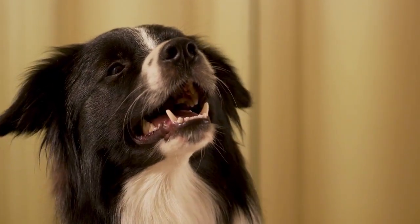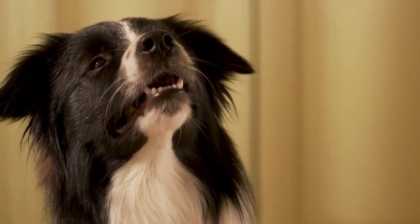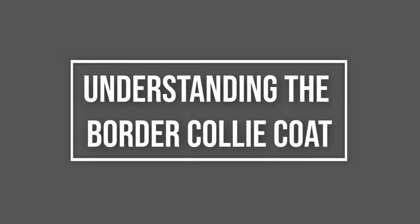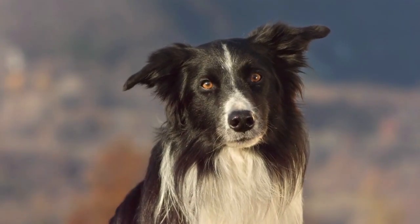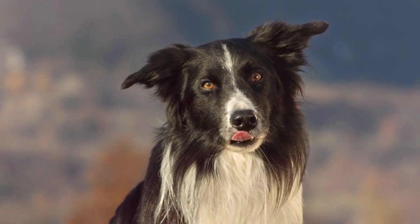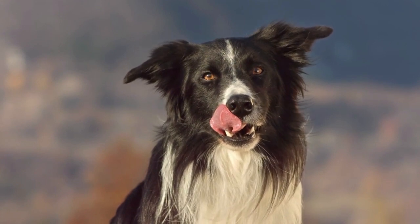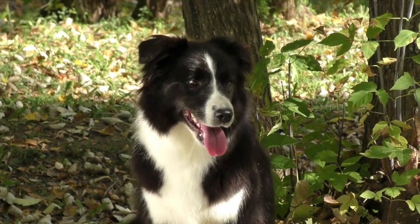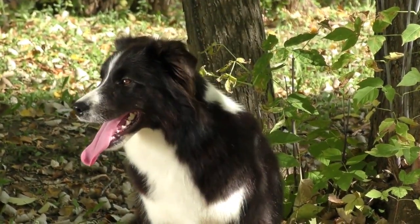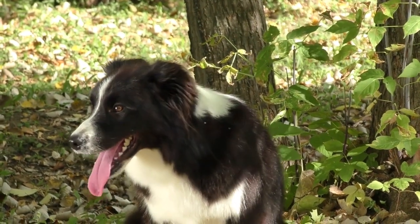Watch this video until the end to learn if border collies are hypoallergenic or not, and how to reduce the shedding. The border collie's coat comes in two layers: an outer layer referred to as the guard hair, and an undercoat that is softer than the top coat. The outer coat has a wiry texture, while the undercoat is much softer, making for excellent insulation against extreme cold or heat, but also creating more shedding which can be messy and bad for allergies.